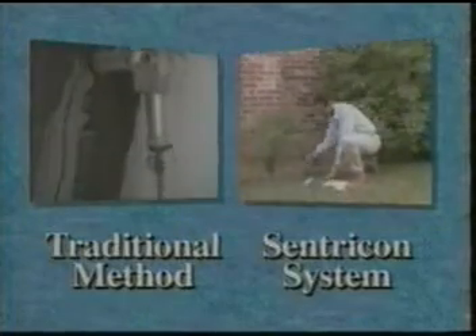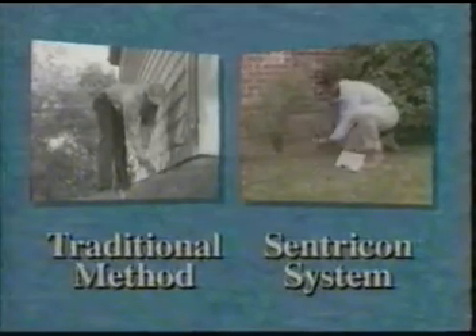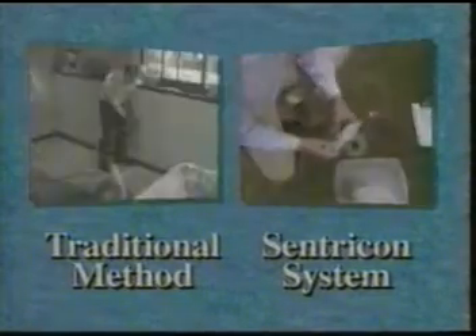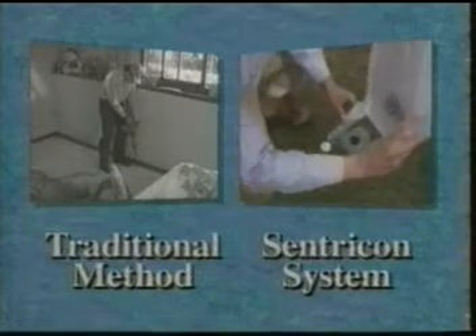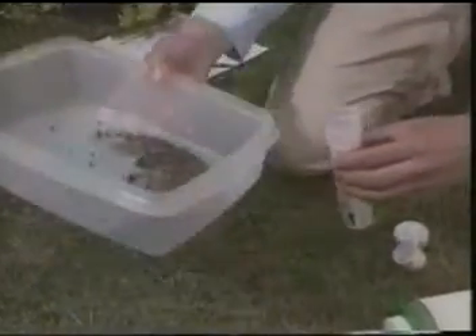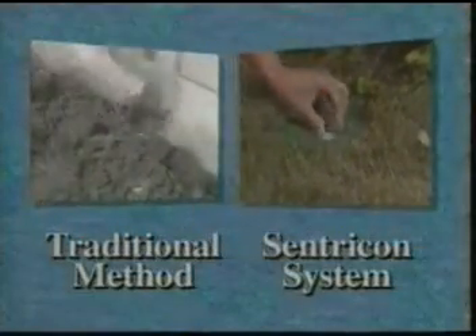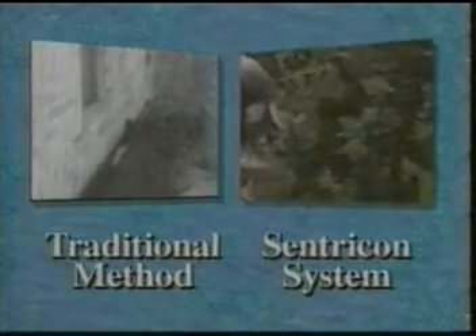Centricon is unique in other ways too. It's less intrusive than traditional methods. Your technician won't need to drill through the floor or foundation and is not likely to disturb shrubs or landscaping when installing the Centricon system. Monitoring and baiting can be done without even entering your home. Unlike traditional control methods, a benefit of Recruit termite bait is that it's targeted at subterranean termites, strategically placed only in stations where termites have visited and removed when they're no longer feeding at the stations. But the greatest difference of the Centricon system is its ability to eliminate the colony and the threat to your home.